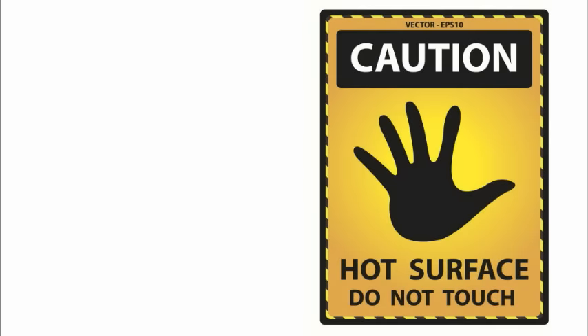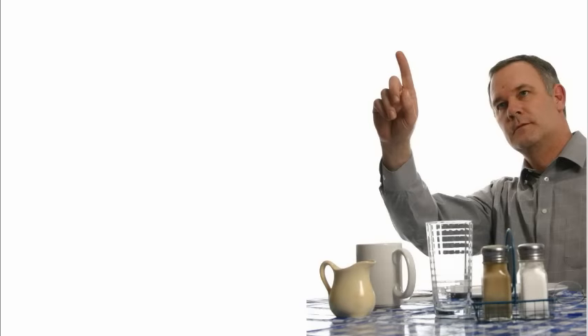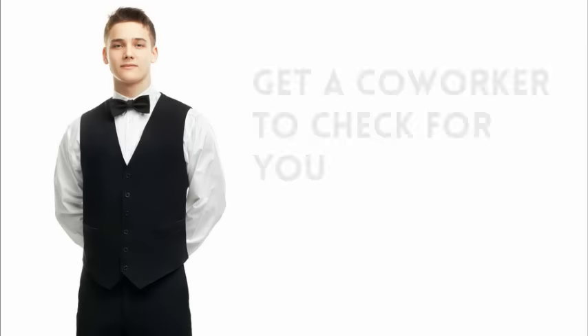A few minutes later, do a quick two-minute, two-bite check back. Once they've had a chance to take a couple of bites, ask them how everything is going. This gives them an opportunity to perhaps ask for more mustard or point out something that's missing from their order. Failing to check back on a table after they have their food can ruin a guest's experience, so if you don't have time to immediately check back, ask a coworker to do it for you.